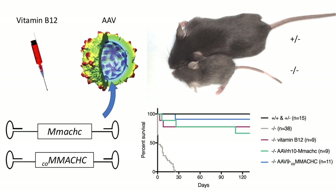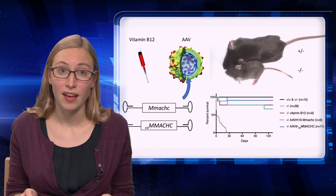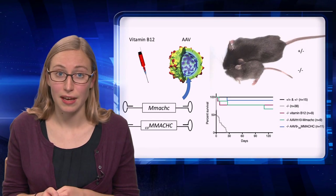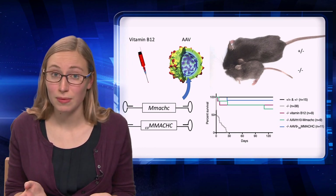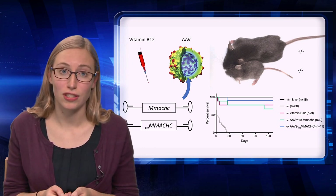including developmental delay, cognitive impairment, anemia, and a progressive retinal degeneration that often results in blindness. There are treatments for patients with CBLC, including vitamin B12 injections. However, the current treatments fail to resolve many of the complications of the disorder.